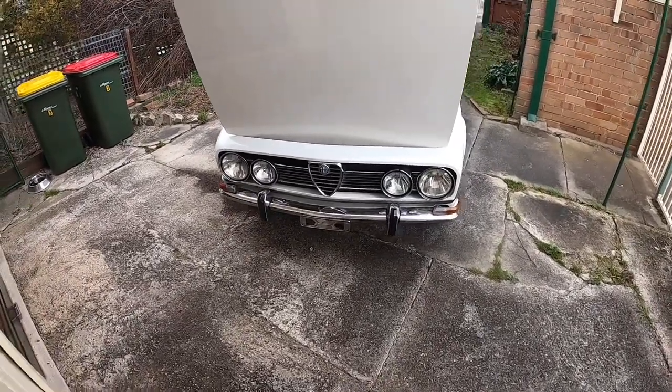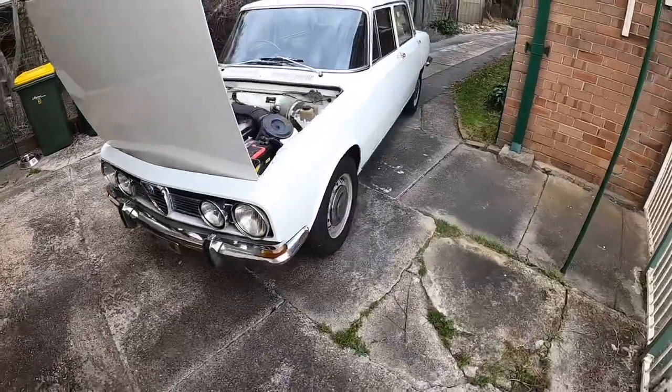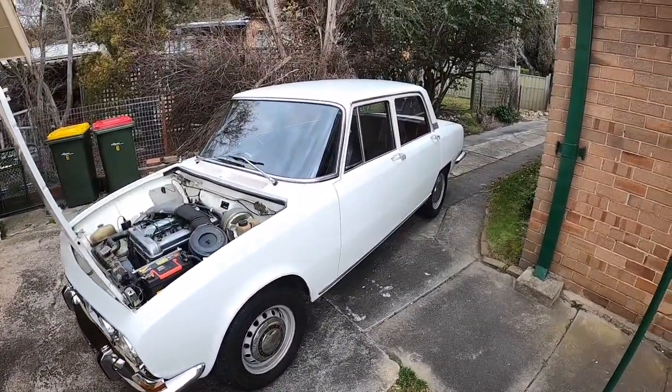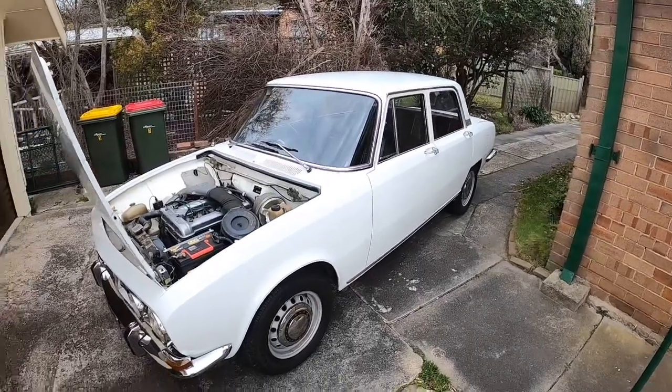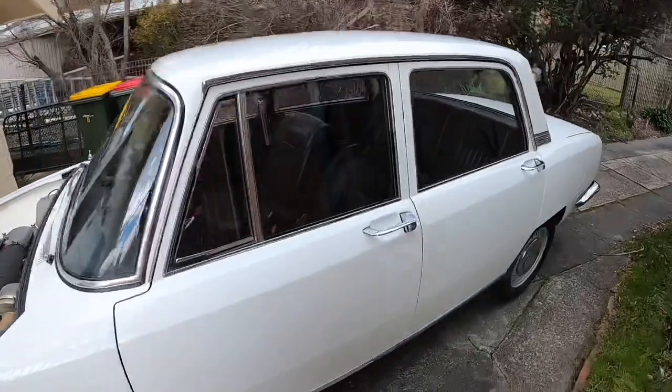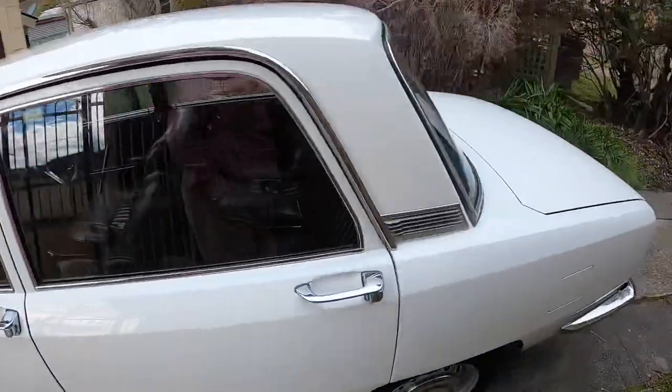I just love the design of it, you know. Okay, it's not the coupe — it's the four-door Berlina, or sedan. And anyway I don't care, I love it. To me it's more useful as a sedan; I've got more room in it.